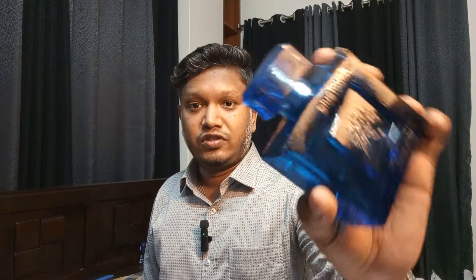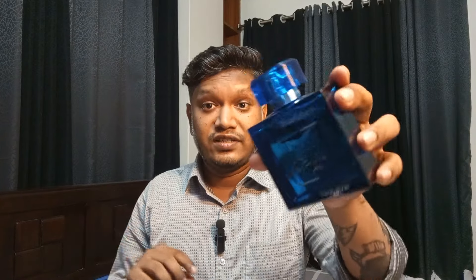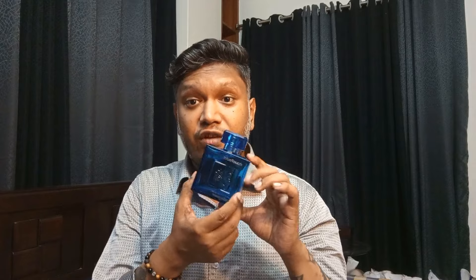Let me start with the first fragrance — the most affordable one that I like to use in summer. This is Frank Olivier Blue Touch. In Bangladesh you can find this fragrance within 2500 taka, that is about $21 — less than $25. This is a wonderful summer fragrance, known to be a clone of Acqua di Gio EDT.